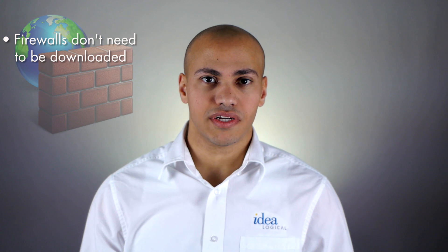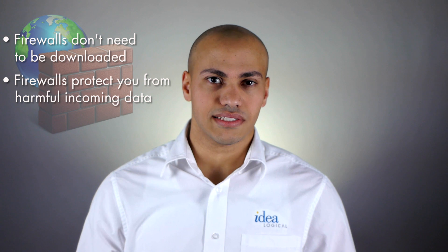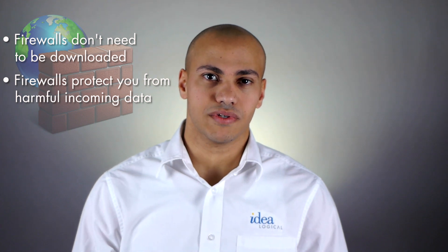One way to be safe while web surfing is to use your computer's firewall. It's built-in so you don't need to download it. The firewall is your first line of defense against viruses and its job is to block and scan against anything it sees that may be harmful to your computer.